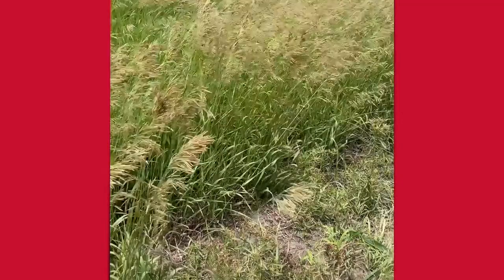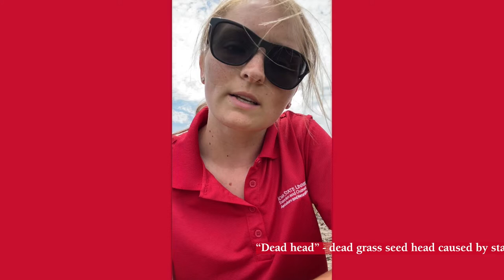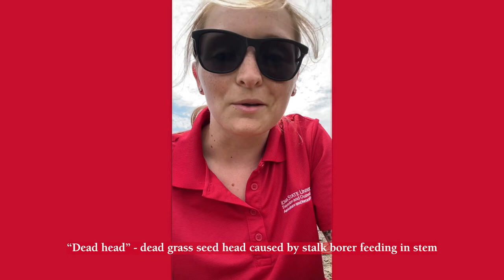My name is Ashley Dean and I'm an extension specialist for field crop entomology here at Iowa State University. I'm at a cornfield right now just west of Ames where just a few weeks ago I found some deadheads in the smooth brome grass that's adjacent to this cornfield, and when I opened up those plants I could find stalk borer larvae.